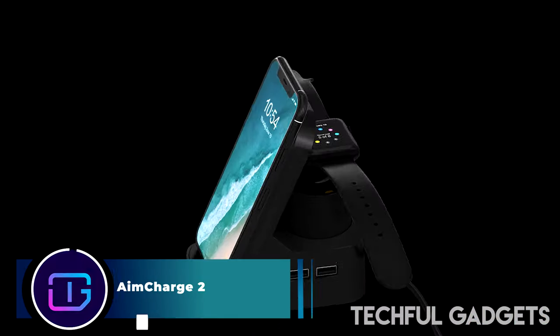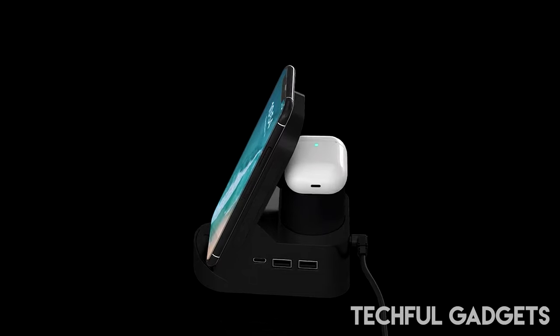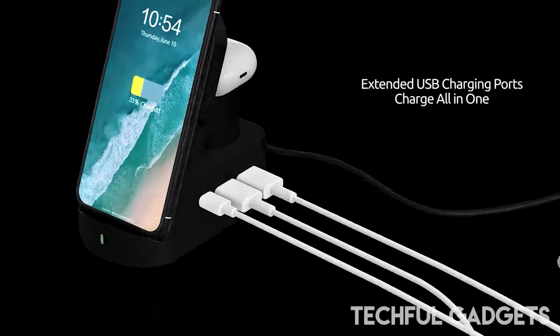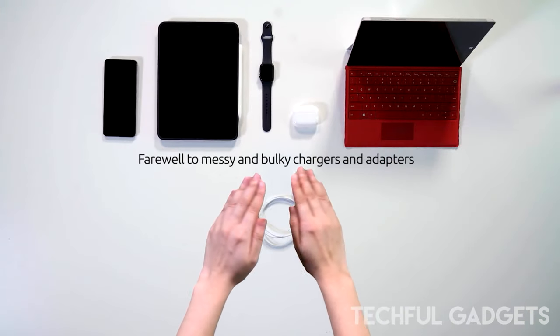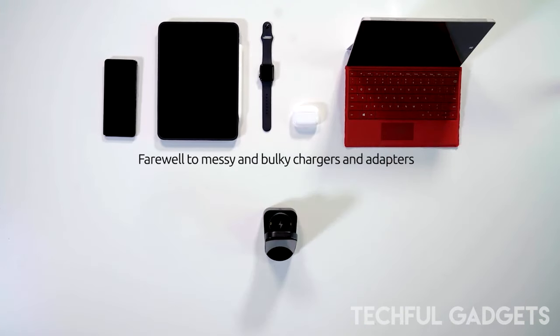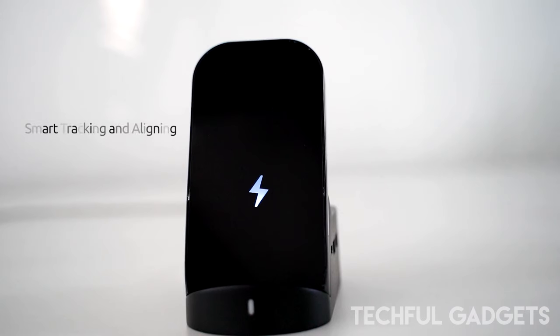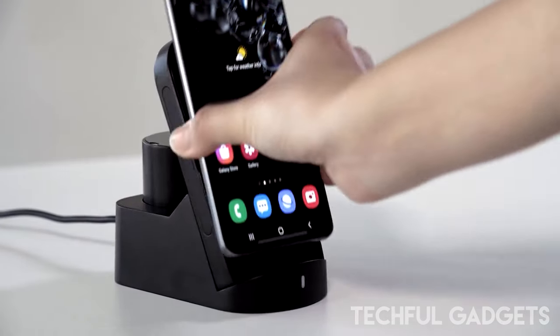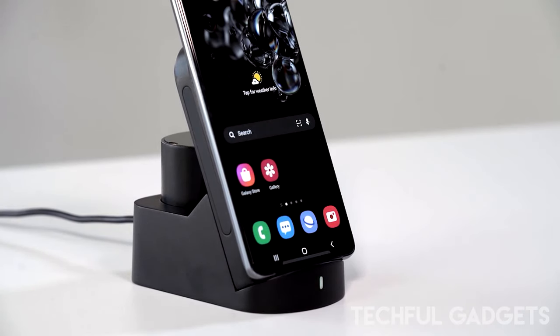Introducing Aim Charge 2, the ultimate charging dock designed to revolutionize your desktop organization while eliminating the hassle of insufficient charging adapters or power points. Building upon its predecessor's success, Aim Charge 2 takes charging convenience to new heights with innovative features and enhanced functionality. Say goodbye to cluttered desks and tangled cords.